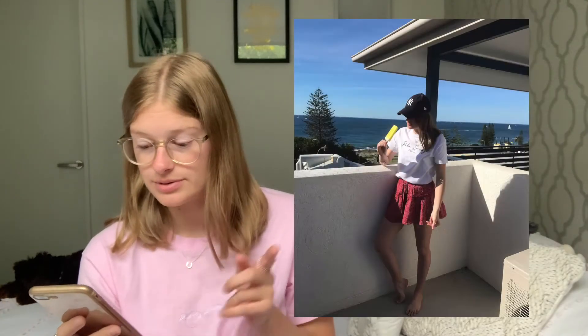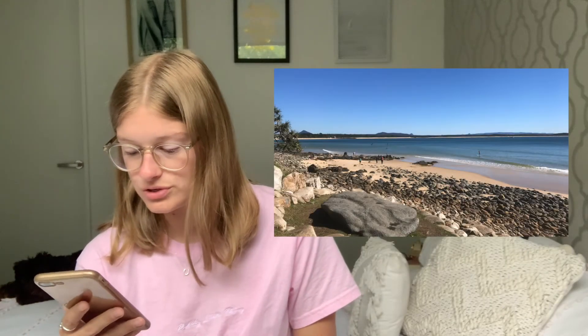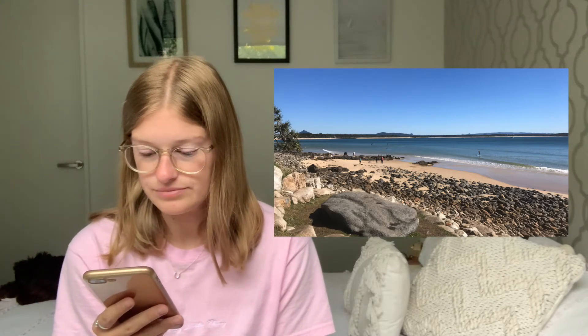The next one is 'show us a picture of your favourite holiday.' My favourite holiday of all time would probably be when I went to Vietnam, but I don't have any photos of Vietnam on this phone. So my second favourite is probably Australia. I've got two photos — one of me eating an ice cream because what else can you do when it's hot, and then the view that we had, which is just beautiful.